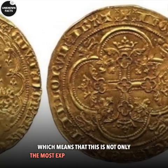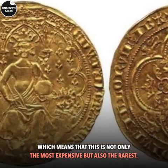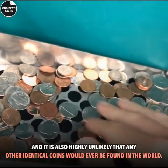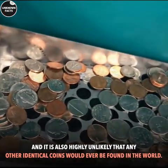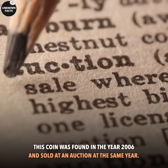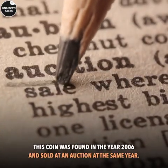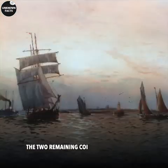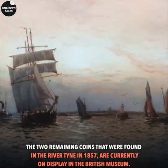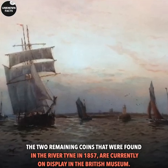Which means that this is not only the most expensive but also the rarest, and it is highly unlikely that any other identical coins would ever be found in the world. This coin was found in the year 2006 and sold at auction that same year. The two remaining coins, found in the River Tyne in 1857, are currently on display in the British Museum.